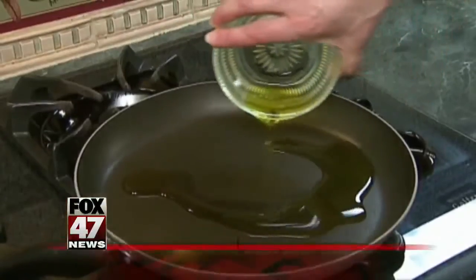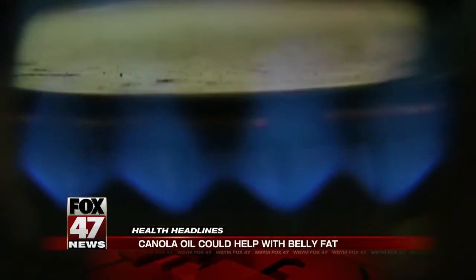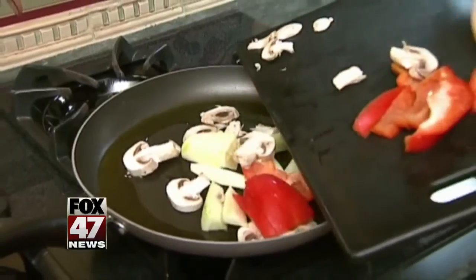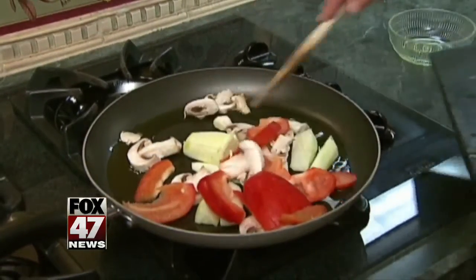Adding canola oil to your diet may help you lose belly fat in about a month. Researchers at Penn State tested five different vegetable oils and diets of more than 100 obese people. Subjects were randomly assigned to drink two smoothies a day blended with three types of canola oil or a corn and flax oil blend.